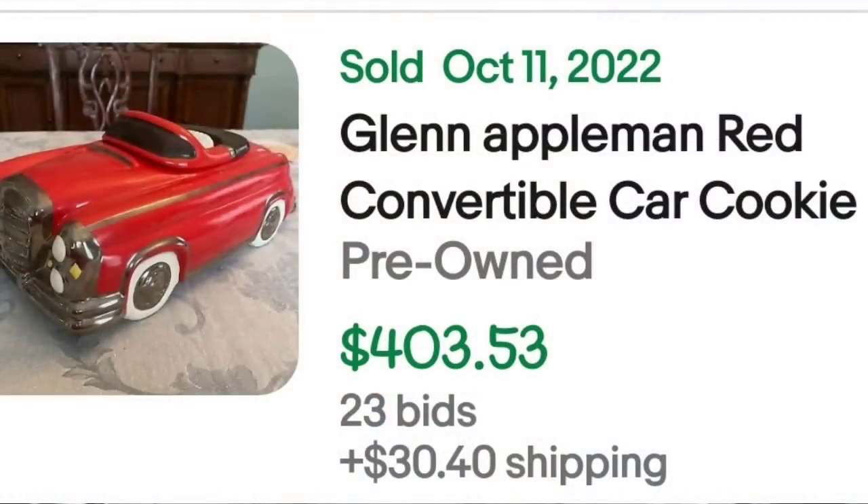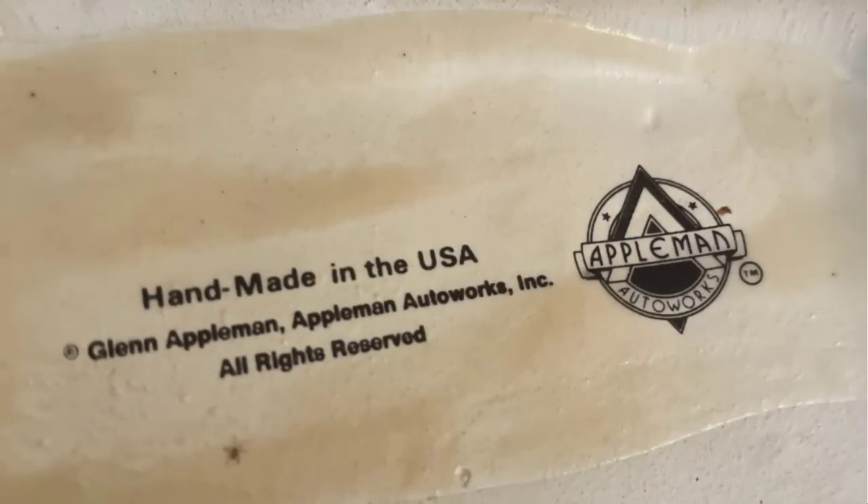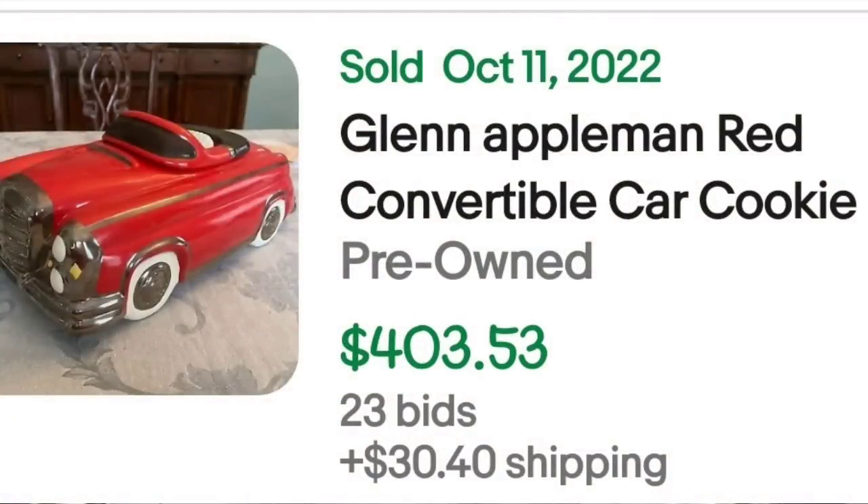Up next is a convertible car cookie jar. This one was a great sale. I do want to point out this one was autographed. This is a Glenn Appleman red convertible cookie jar. It was an auction, got 23 bids, and sold for $403.53. Here you can see that autograph up close — it is dated 1984. On the bottom it says handmade in the USA, Glenn Appleman, Appleman Auto Works. A great sale at $403.